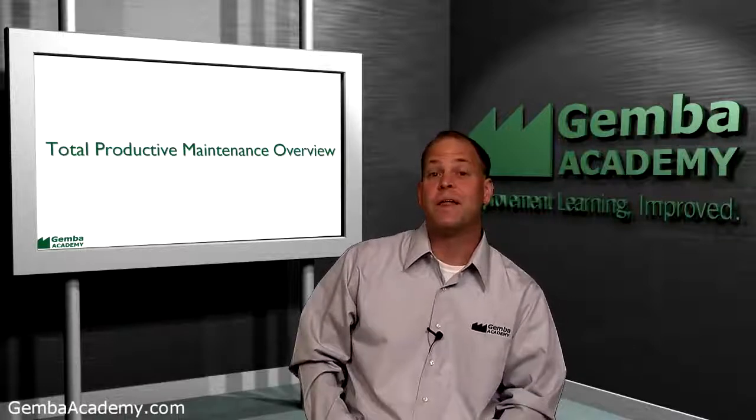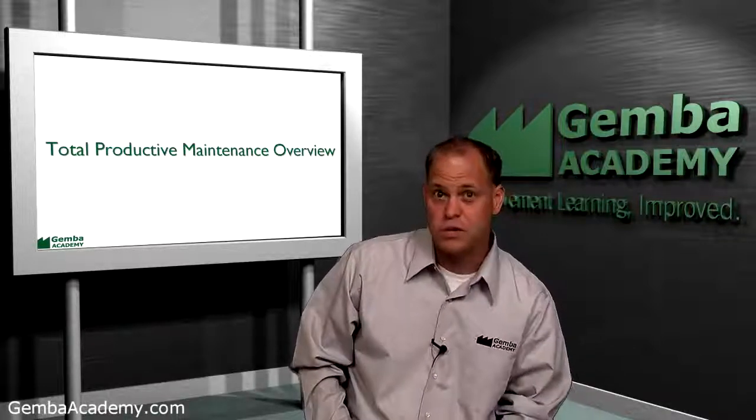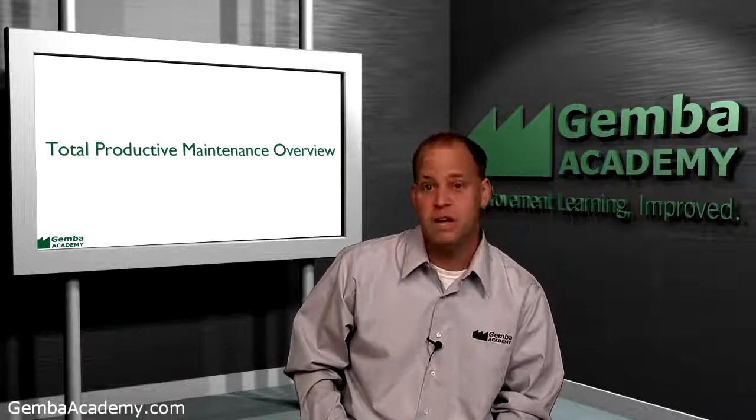Hi there, my name is Ron Pereira and I'd like to welcome you to this first video of Gemba Academy's course focused on introducing the concepts of total productive maintenance, which we'll simply refer to as TPM from here on.